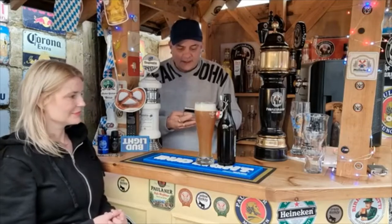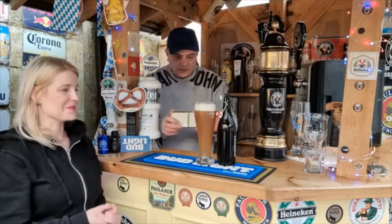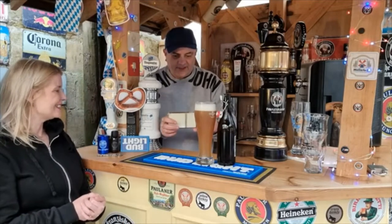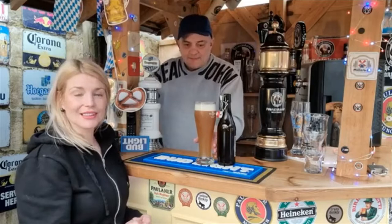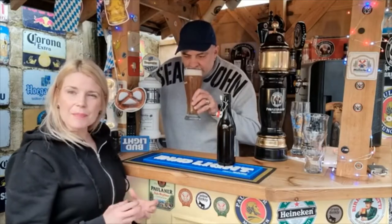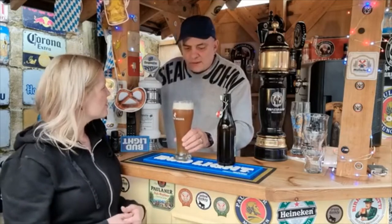There's definitely some aroma there — I think you know this one's going to be good. You've got a bit of yeast in there. It's a little bit bready as well. You do have that kind of smell there.